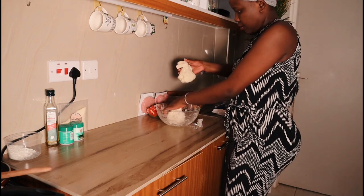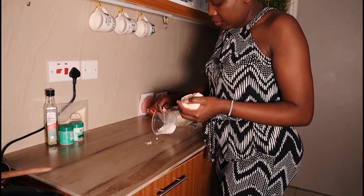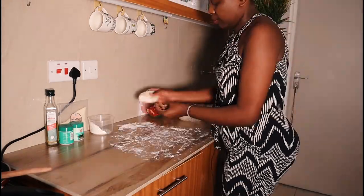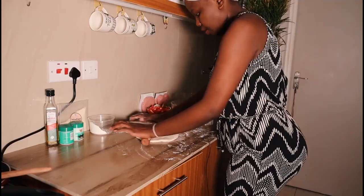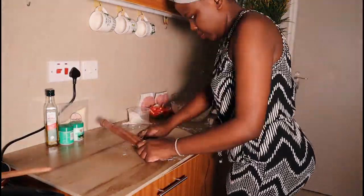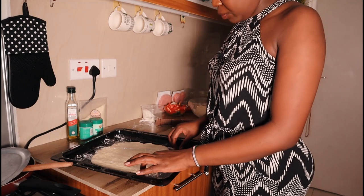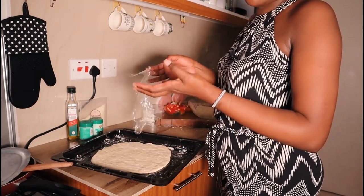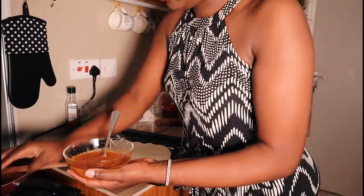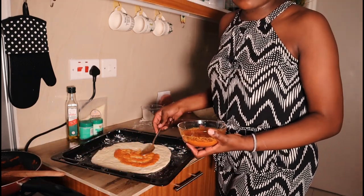I'm going to take half of the dough to roll. You have to put flour down so that it does not stick. Here's my pizza base — I covered it so it can rise and you can have a thick crust. Now here is the paste that we boiled — this is how it looks.